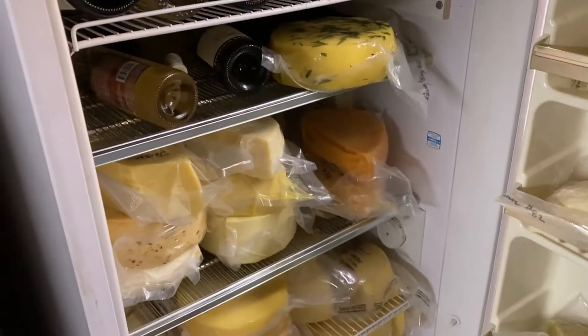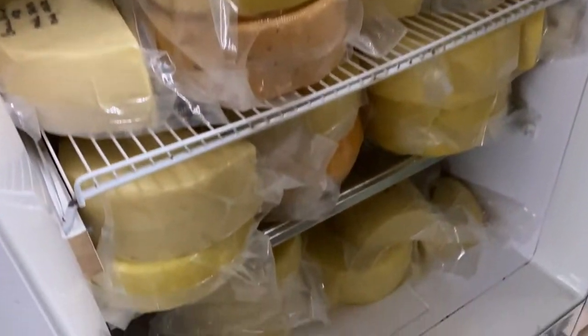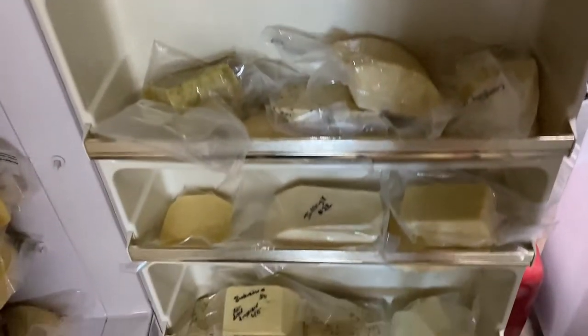Good morning! My name is Jennifer and today I'm going to show you my cheese fridge. It is time to flip cheeses. We're gonna haul all of these out and take a look at them, flip them and then restock the fridge.